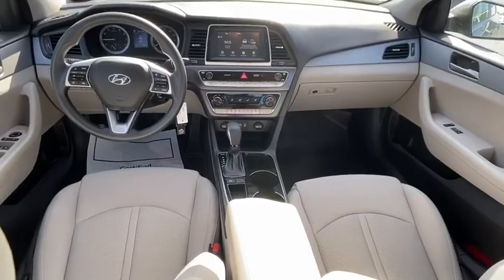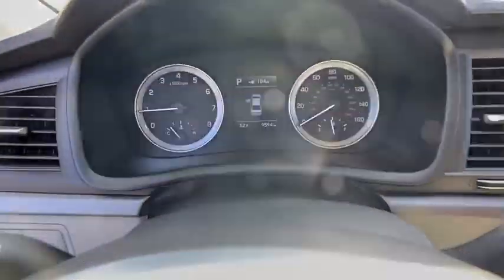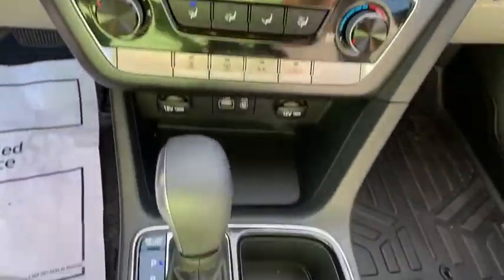Carpeted floor mats, panic alarm, brake assist, front bucket seats, driver vanity mirror, front reading lamps, tilt steering wheel.